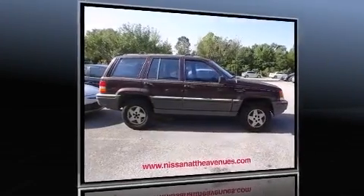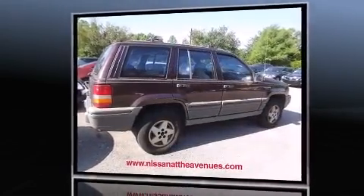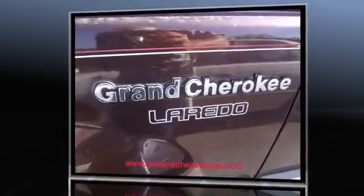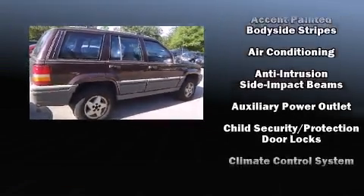The 1995 Jeep Grand Cherokee features an automatic transmission, rear-wheel drive, and a four-liter six-cylinder engine. Jeep infused the interior with top-shelf amenities such as a leather steering wheel, remote keyless entry, rear wipers, and power windows.